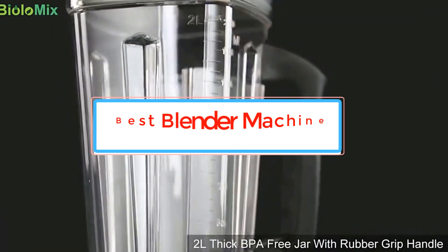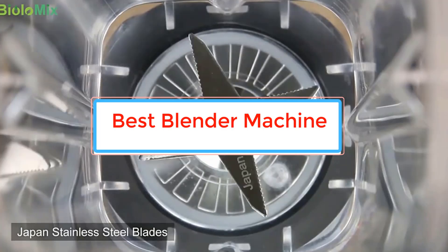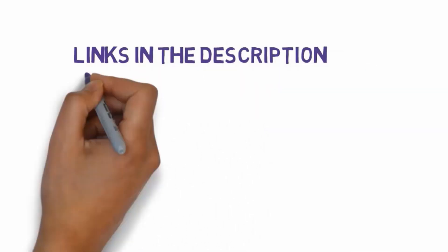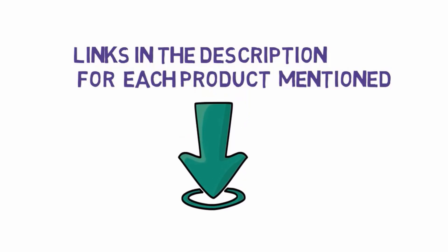Are you looking for the best blender machine? In this video we will look at some of the best blender machines on the market. Before we get started, we have included links in the description, so make sure you check those out to see which one is in your budget range.